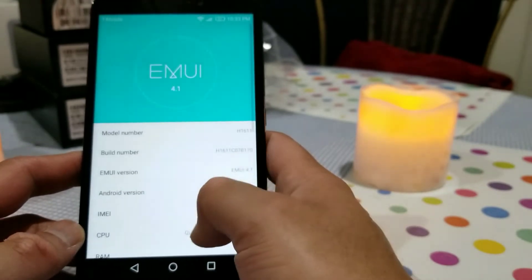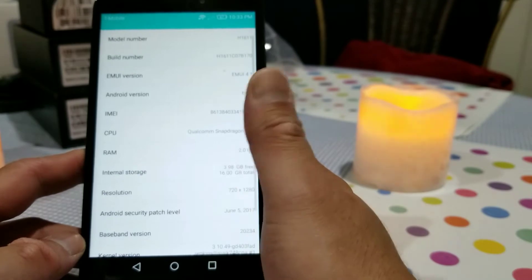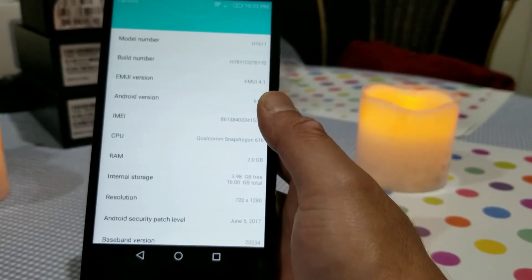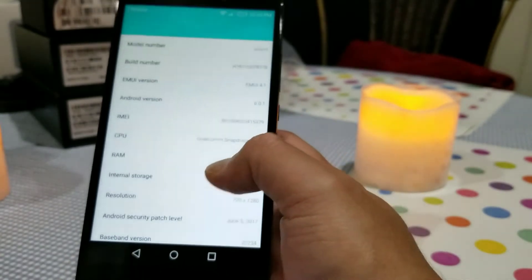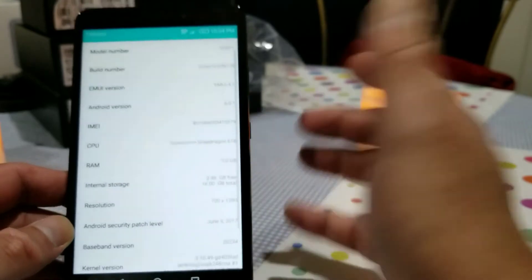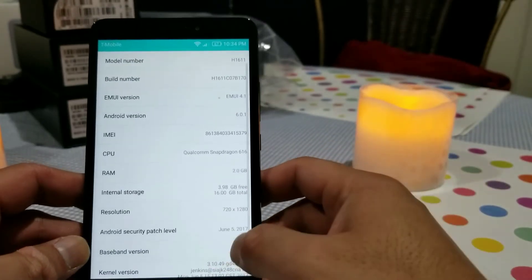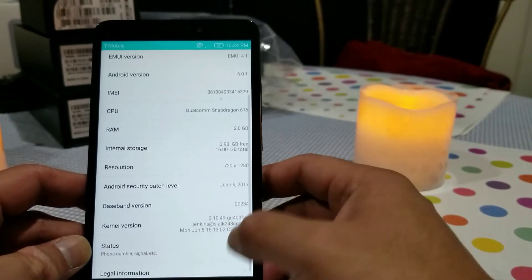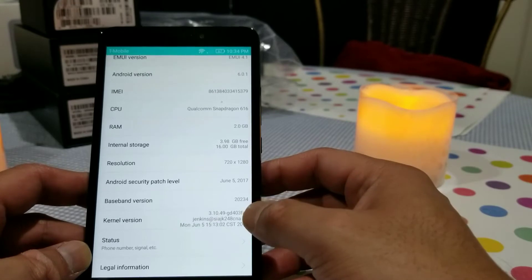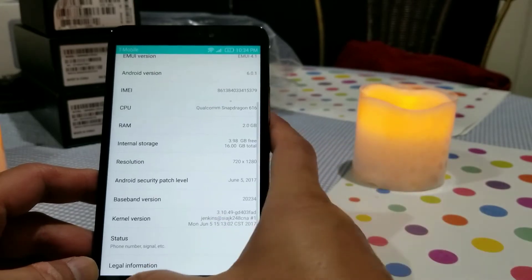The 'About phone' section shows the model number, build number, and Emotion UI version. I believe the latest Emotion UI version is 6 — some phones like the Honor 6X have Emotion UI 5, but this phone has Emotion UI 4, which is really outdated compared to the newer ones. Huawei has worked on it and tamed it down similar to what Samsung did. The resolution is 720 by 1280, and the Android security patch level is from June 2017.